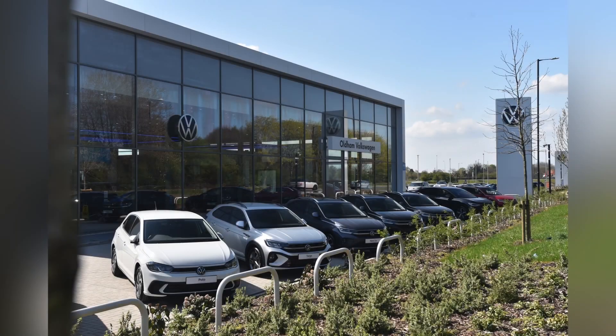This vehicle has a minimum of 12 months roadside assistance and warranty. For more information, get in touch on 0161 667 8230 or enquire online now.